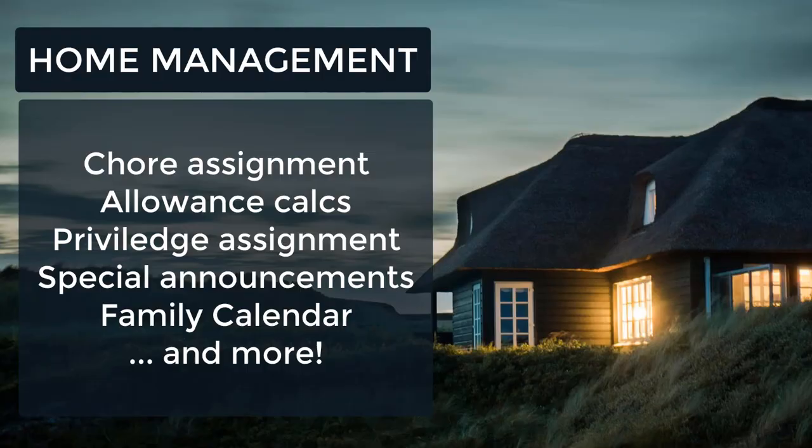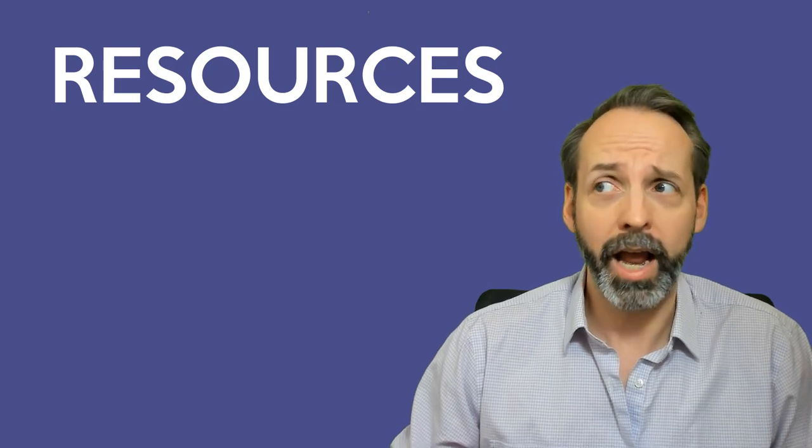A great example of this is somebody I was mentoring — she was a homemaker for her life prior to coming to ServiceNow, but she wanted to get into the ecosystem and didn't know what she could develop for practice. So we talked about what it would be like to develop a home management application, and it was awesome.